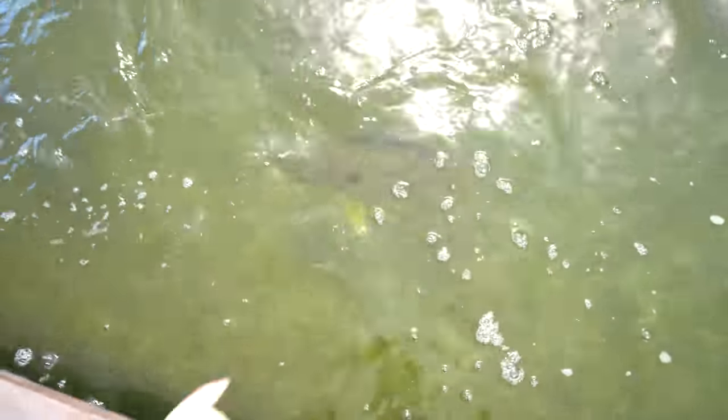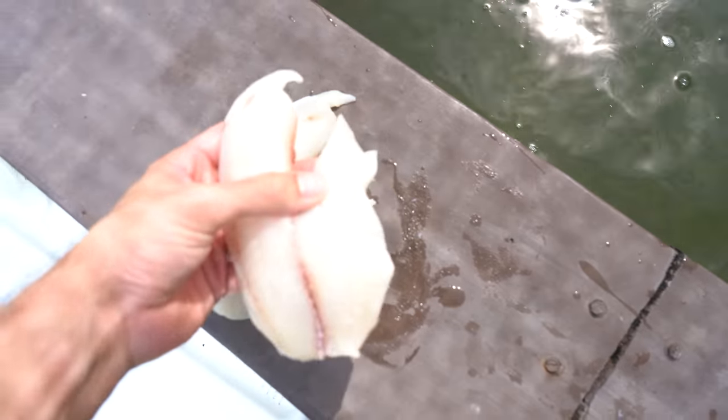We just about lost our finger to the tarpon right there. We're down to two fillets with a lot more fish to feed. There's the peacock bass, here's the redtail — those peacocks are just so dang quick. Let's see who wants to be hand fed.